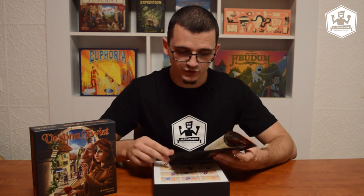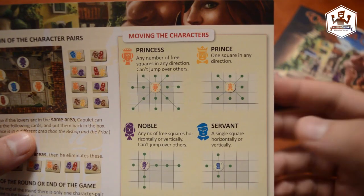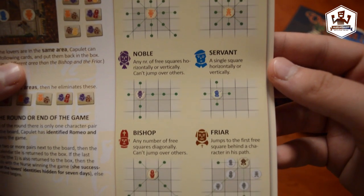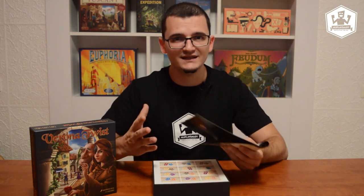I can see that each character moves in a different way. There are six characters: the princess, the prince, the noble, the servant, the bishop, and the friar. This reminds me of another Mind Fitness Games title, Sixmaking. If you haven't played it, do play it — it's really easy to learn, hard to master, and it is such an intelligent game.